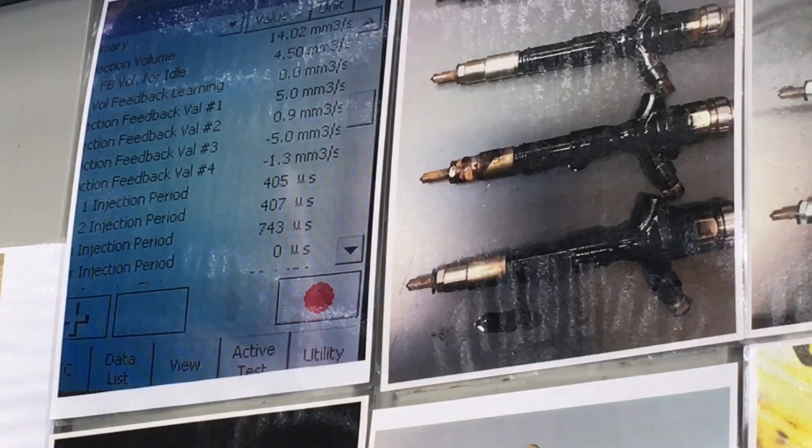If you want to know how much injectors are, how to buy the kit, that sort of thing, there's a playlist called 'How to Buy My Kits.'